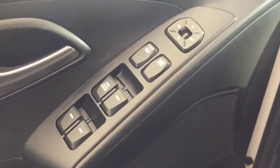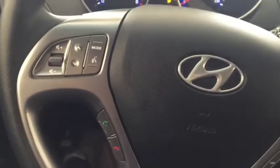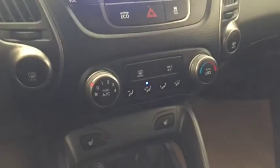Some features include power windows, power locks, power mirrors. On the steering wheel we have media controls, Bluetooth capability, cruise control, AM FM radio, CD player, climate controls, heated front seats, comfortable seating for five with plenty of rear cargo space, and much more.